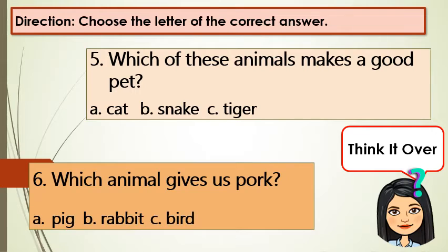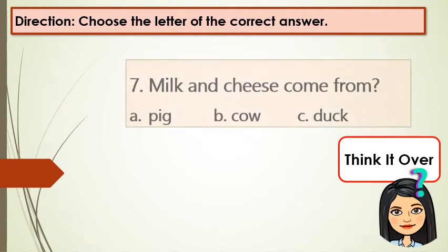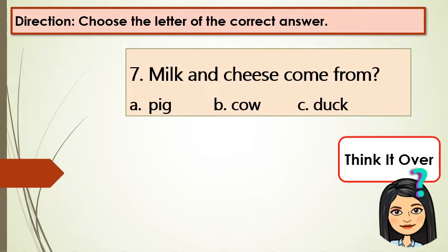Number 6: Which animal gives us pork? A: pig, B: rabbit, C: bird. Number 7: Milk and cheese come from? A: pig, B: cow, C: duck.